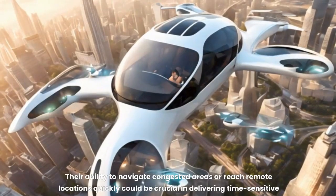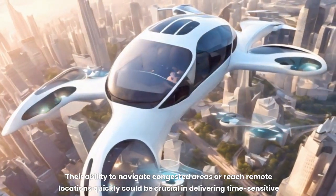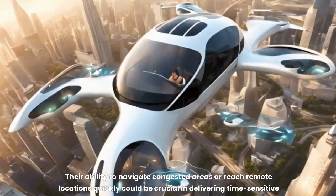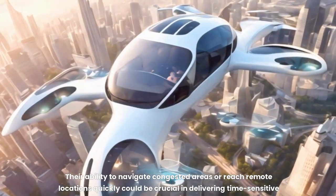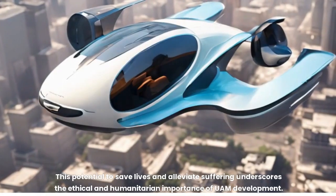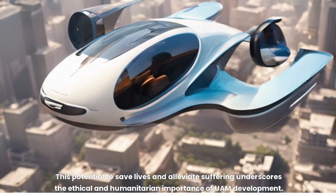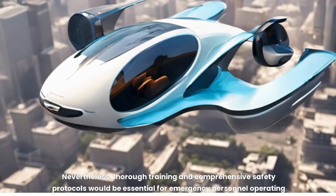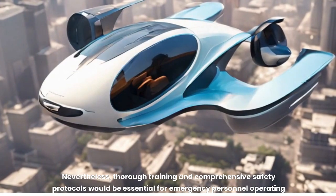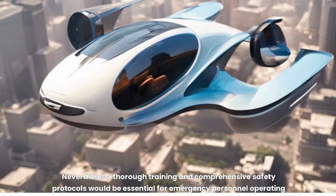For emergency response, the ability to navigate congested areas or reach remote locations quickly could be crucial in delivering time-sensitive medical care, rescuing individuals from hazardous situations, or providing critical supplies during natural disasters. This potential to save lives underscores the ethical and humanitarian importance of UAM development. Nevertheless, thorough training and comprehensive safety protocols would be essential for emergency personnel operating these vehicles.